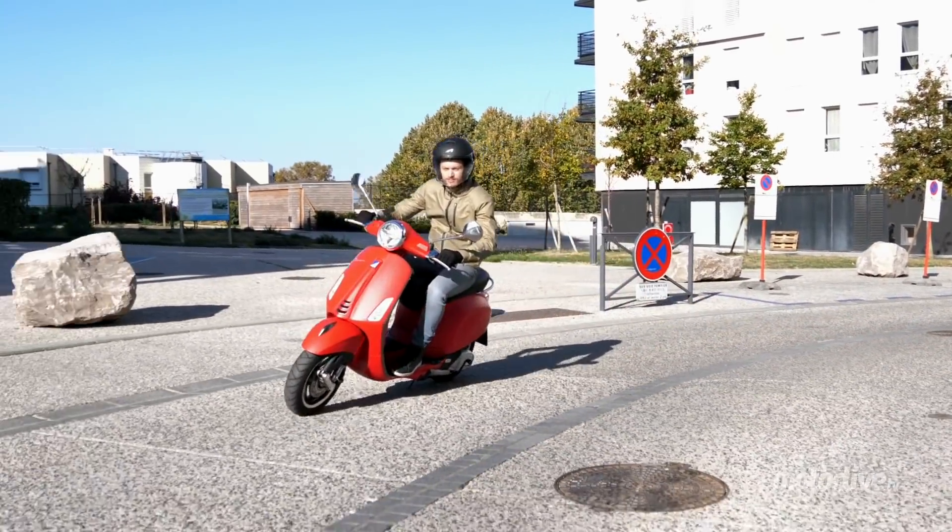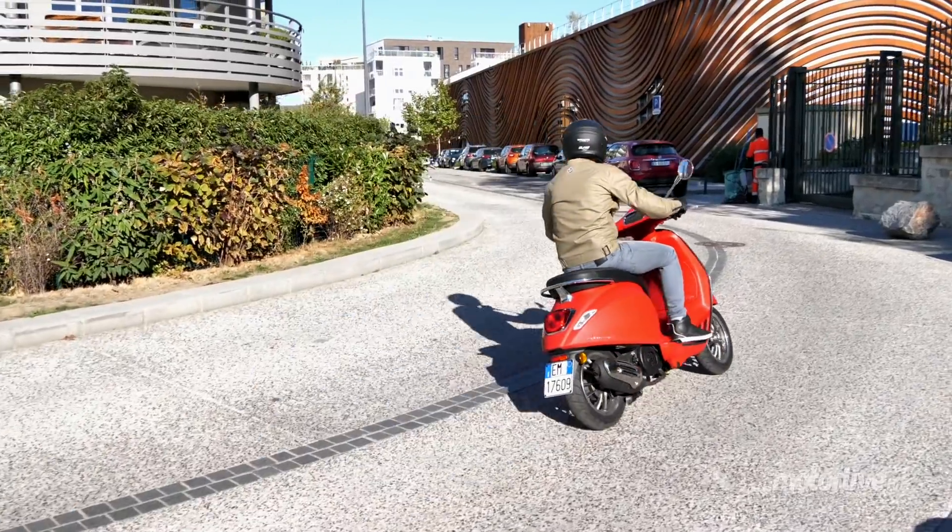Mais cette nouvelle mise à jour suffira-t-elle à justifier son tarif élitiste ? Vincent nous répond sans langue de bois.